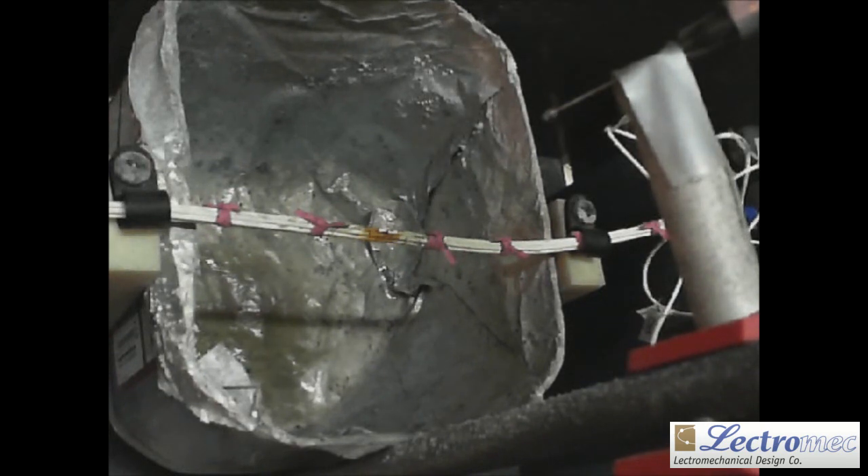The test completes either when there is a sustained arcing event that damages the other wires in the bundle, or when the eight-hour time limit has been reached without failure.